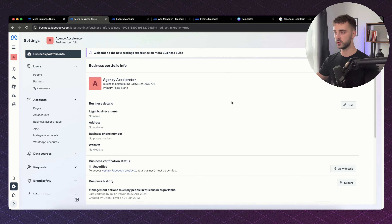The first thing you want to do is add all of your agency or business details — your legal business name, address, phone number, website — and you also want to verify your business. If it's a brand new Business Suite account, Facebook won't let you verify it immediately because they want to see if you're a real business. As soon as you can, verify the account because it leads to fewer restrictions and fewer ad rejections.